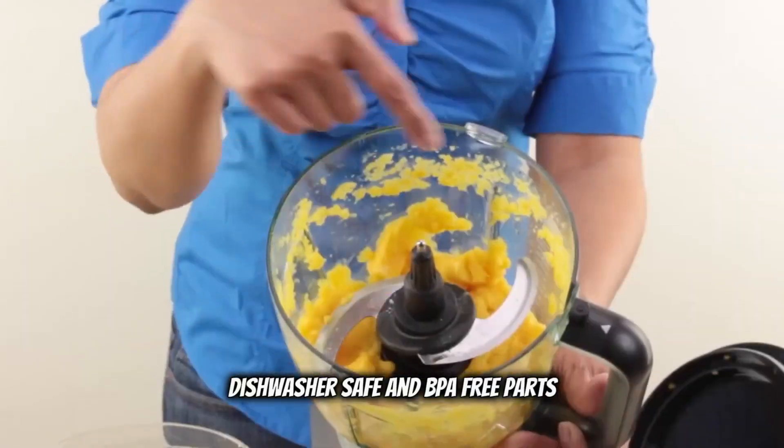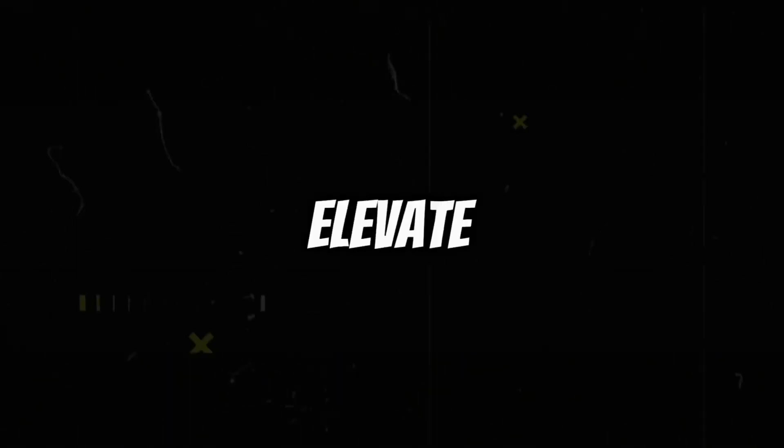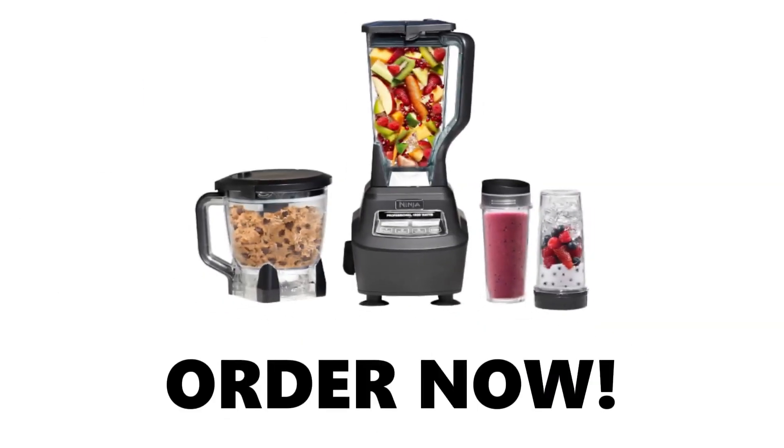Dishwasher safe and BPA-free parts make maintenance a breeze. Ready to elevate your kitchen game? Order now from the link below and make sure to subscribe to our channel for more content.